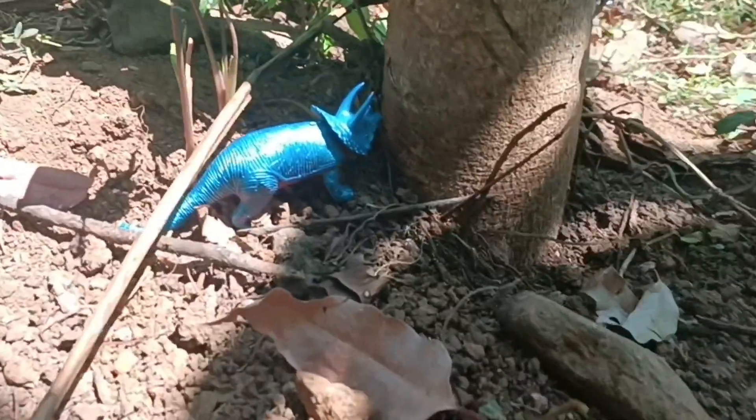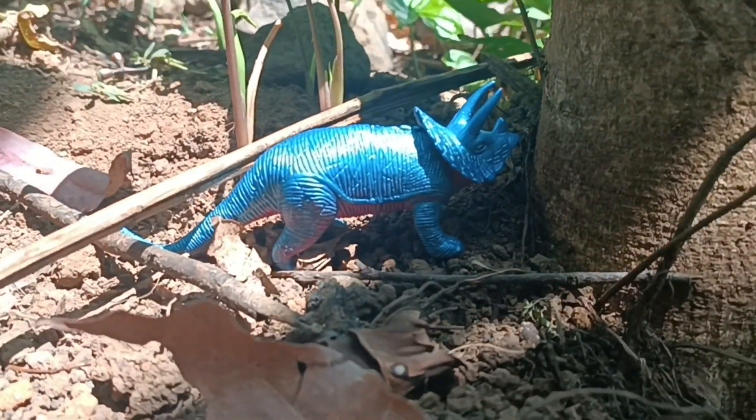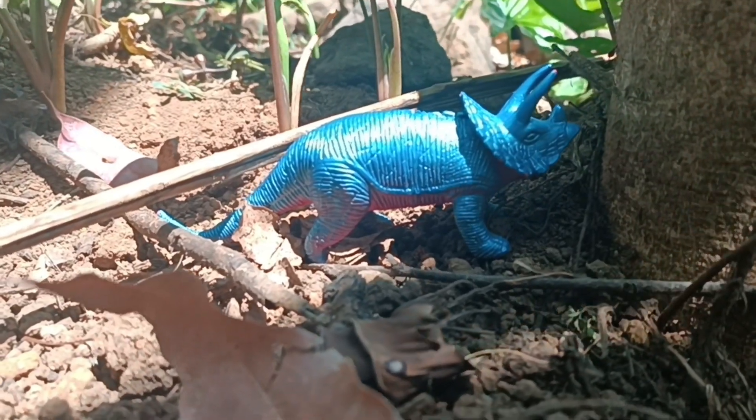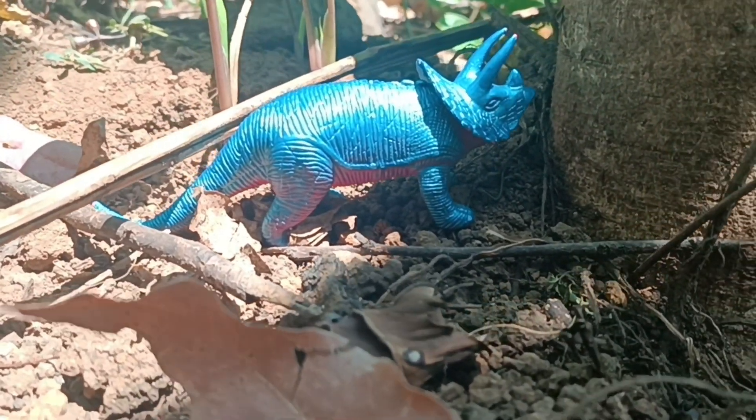Well! We found a triceratops again, friends! Wow! He hid behind a tree! Let's catch him and don't let him escape again!